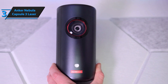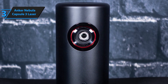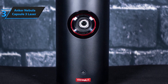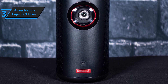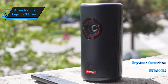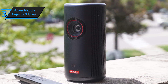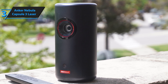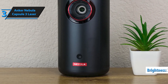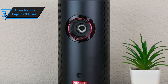Enjoy uninterrupted entertainment with the Capsule 3 Laser's built-in battery, providing up to 2.5 hours of continuous viewing — perfect for watching a full movie. Need more time? You can also listen to music for up to 8 hours on a single charge. Plus, with PD charging support, you can keep the show going by connecting a power bank for convenient on-the-go charging. Equipped with 8W Dolby Digital speakers, this projector delivers crisp, immersive audio that fills the room, making every movie, song, or game a sonic delight.